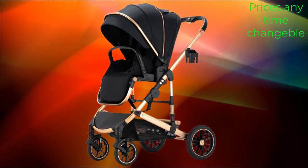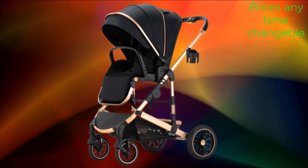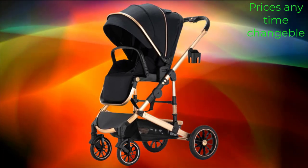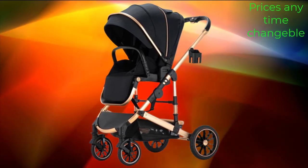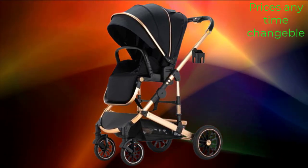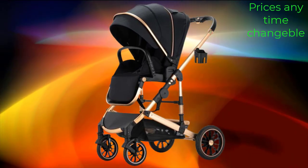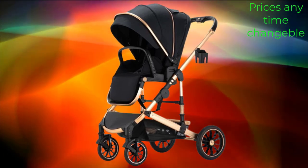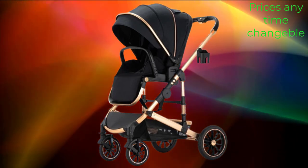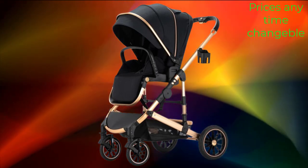The Lightweight Luxury Baby Stroller 3-in-1 Portable High Landscape Reversible Stroller offers several convenient features. It provides 3 configurations to suit your child's needs as they grow: a bassinet for newborns, a toddler seat for older babies, and a car seat for travel. The stroller is designed to be lightweight and easy to carry, making it convenient for parents on the go, with portable design allowing for hassle-free transportation and storage.